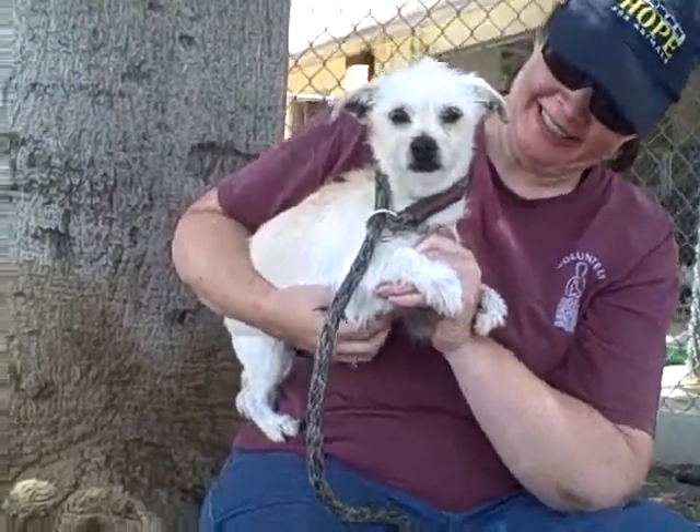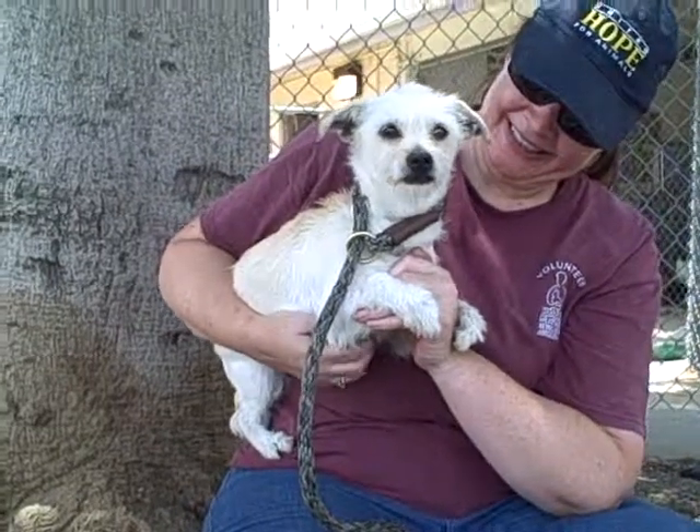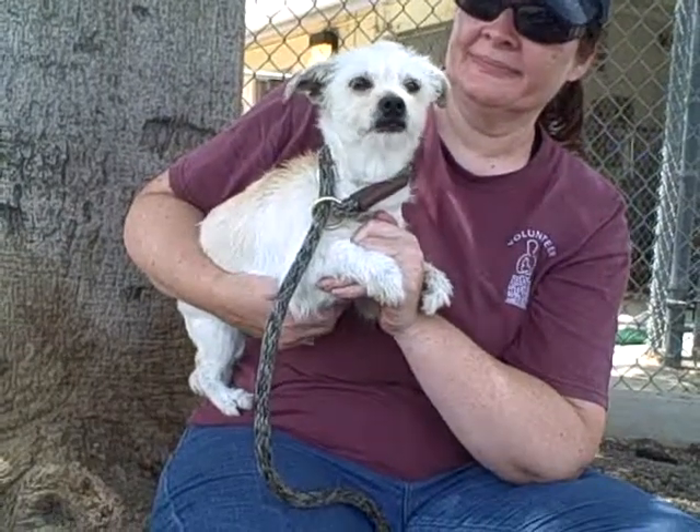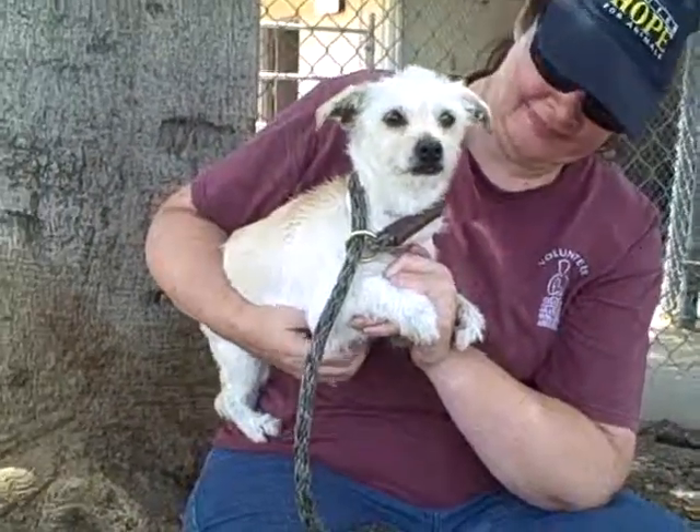So come on down and meet the beautiful blonde Blondie today at the Baldwin Bark Shelter, and you can take this little sweetheart home with you and make her part of your family. Bye-bye Blondie!